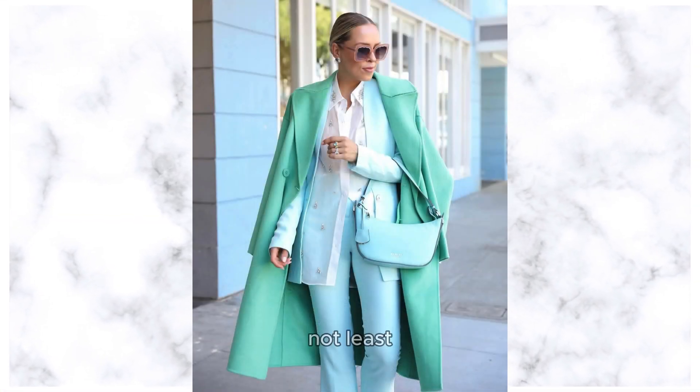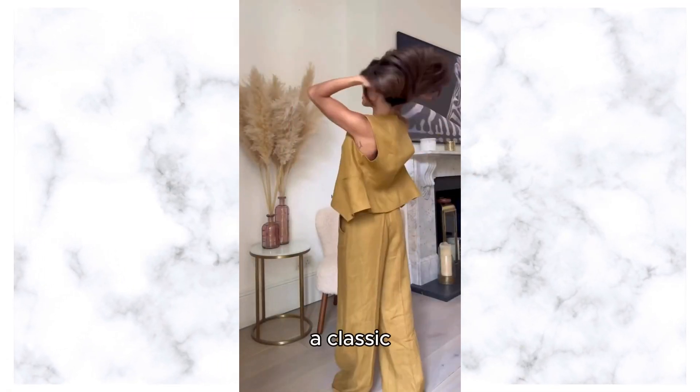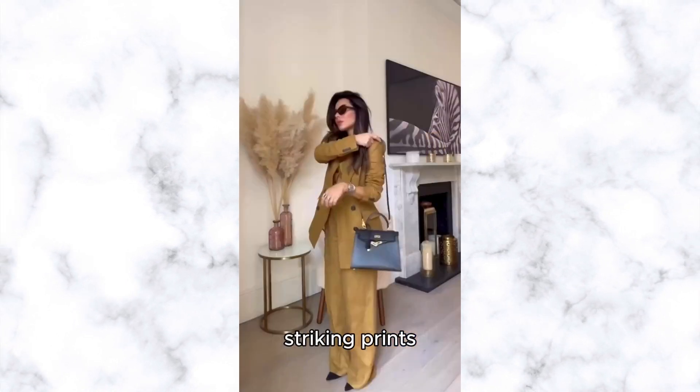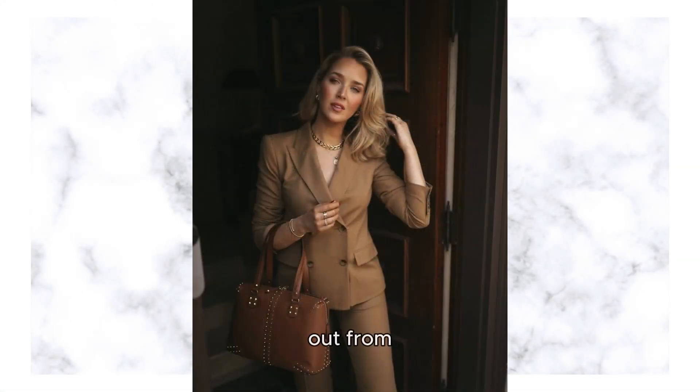Last but not least, we have the trendy pantsuit. This modern take on a classic silhouette is perfect for the fashion-forward woman who wants to make a statement. Embrace bold colors, striking prints, and unexpected details to elevate your pantsuit game and stand out from the crowd.